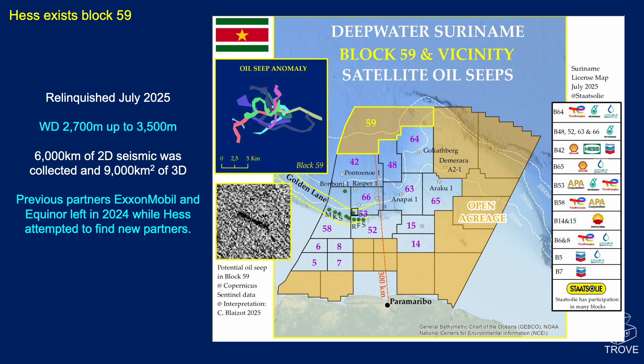In other news, Hess has exited Block 59 — this is ultra-deep water, anywhere between 2,700 to 3,500 metres water depth — relinquished back in July 2025. They had shot 6,000 kilometres of 2D seismic and 9,000 square kilometres of 3D seismic. Previous partners ExxonMobil and Equinor had left in 2024.